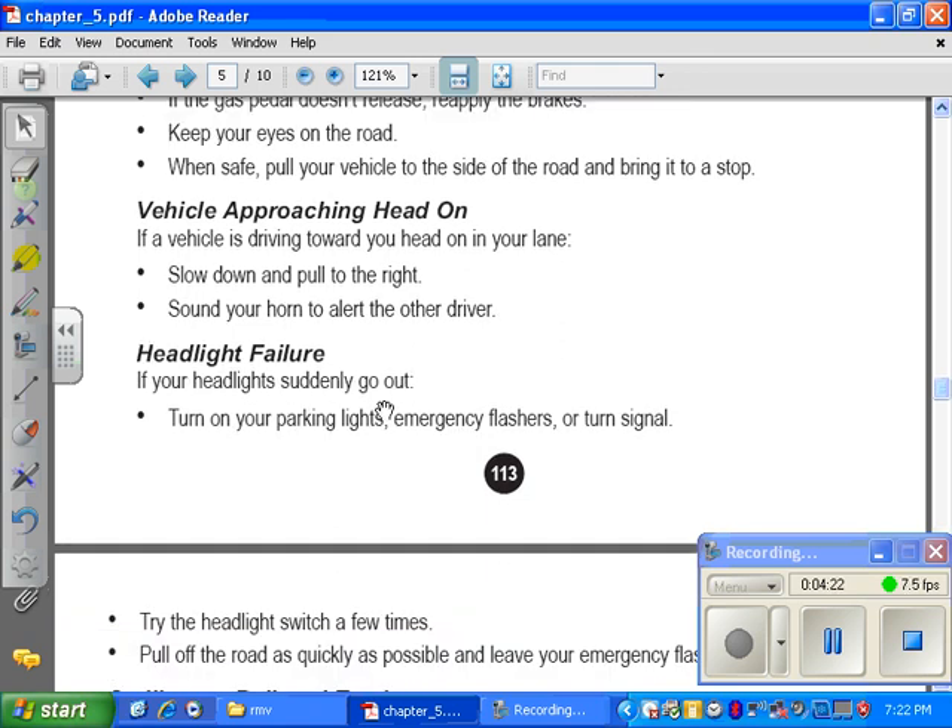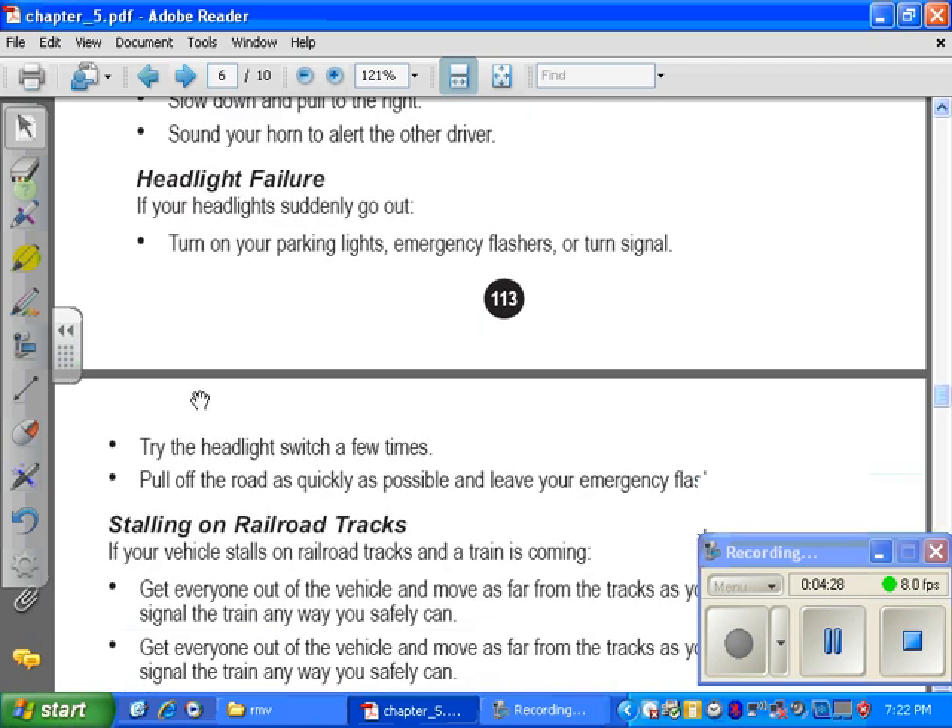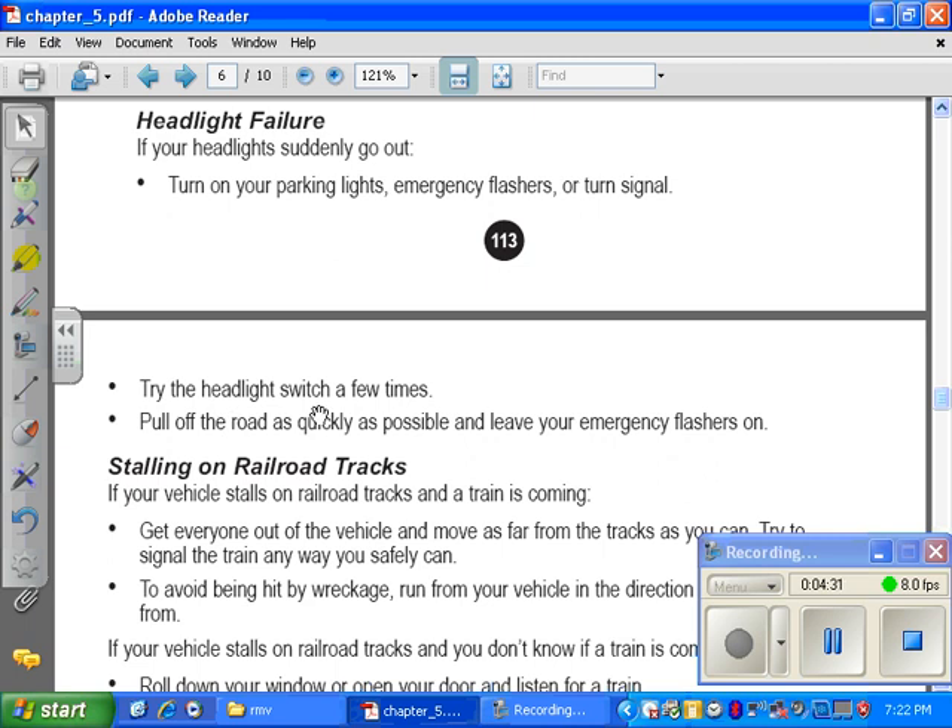Headlight failure. If your headlights suddenly go out, turn on your parking lights, emergency flashers, or turn signal. Try the headlight switch a few times. Pull off the road as quickly as possible and leave your emergency flashers on.